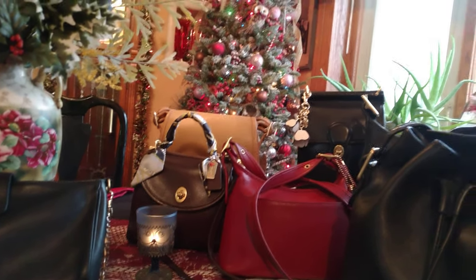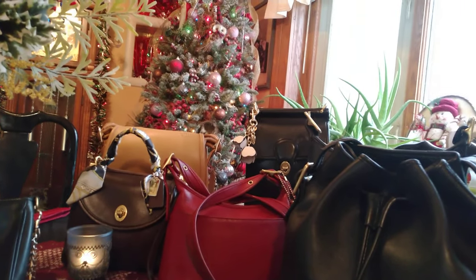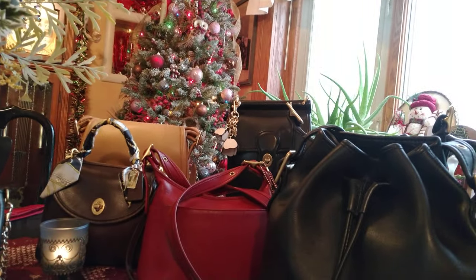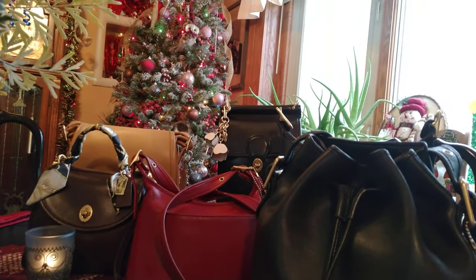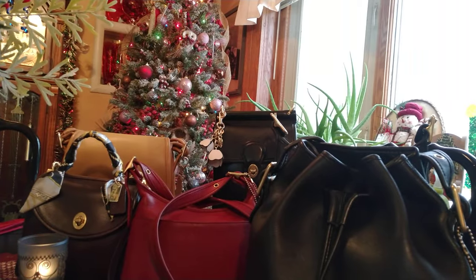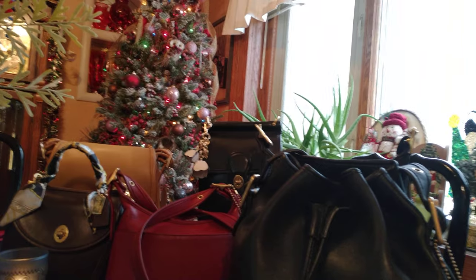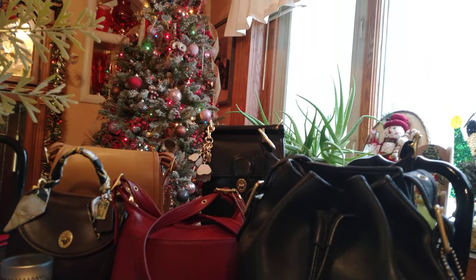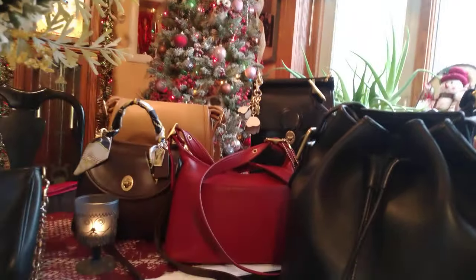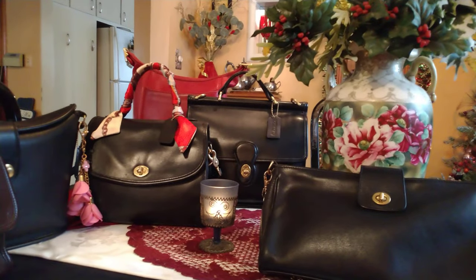If you find an F in your creed, that doesn't mean the bag is fake. The letter F means it's a factory outlet bag, which is of lower quality. Then you have Coach New York, and better than that you have Coach 1941. These vintage bags are top dog when it comes to the Coach brand.